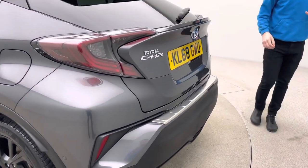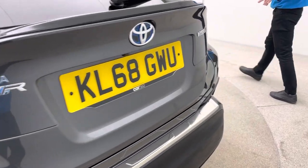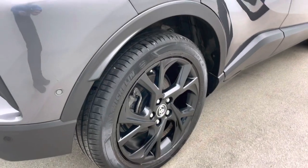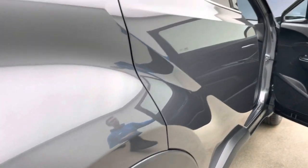The car comes with two keys, supplied to you either on a click-and-collect appointment or home delivery. You can choose, from as little as £199, to have this car delivered to your driveway.